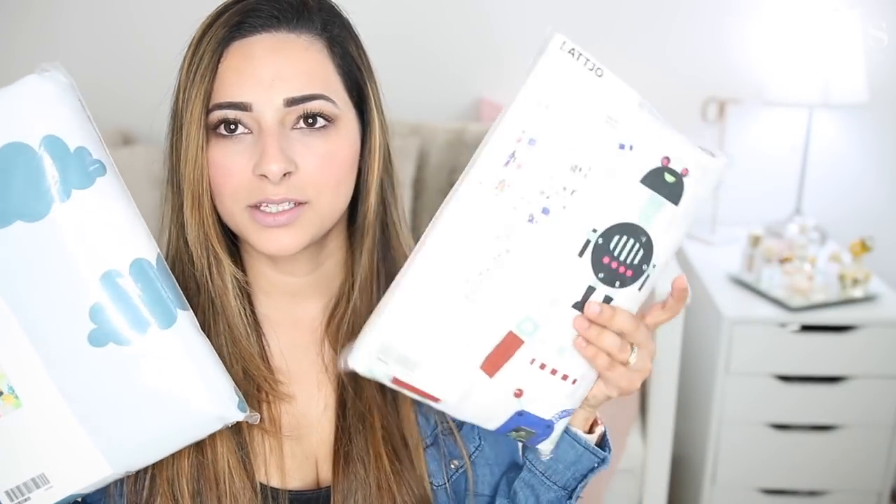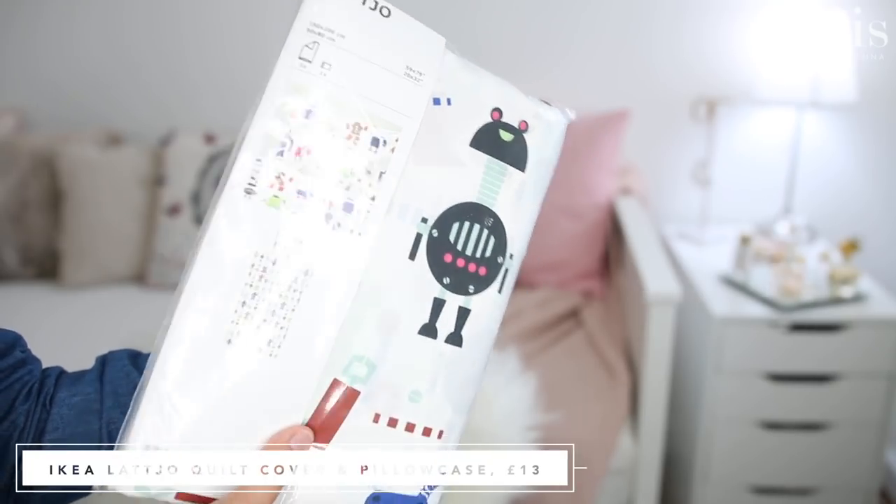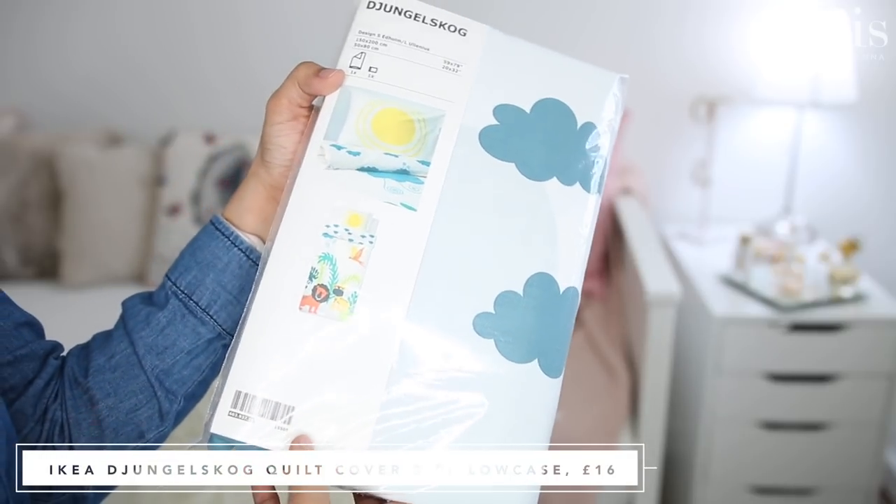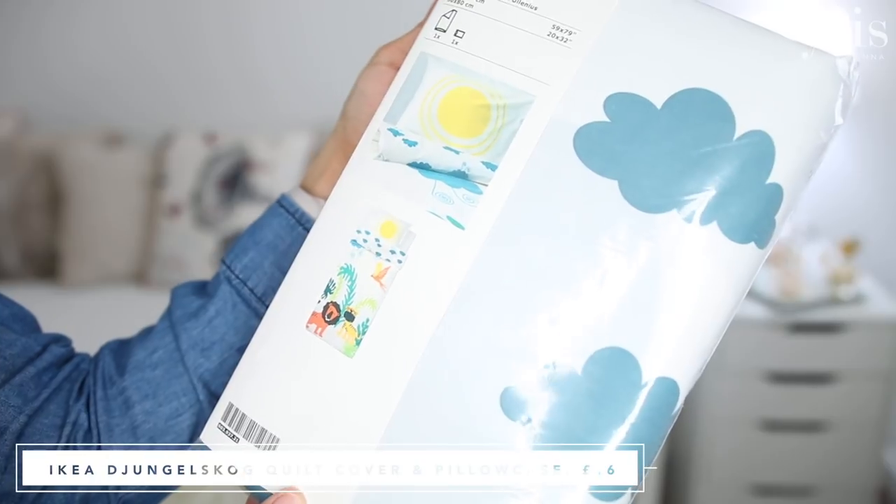I also got two duvet covers for my son's bed — they're duvet sets, so you get the pillowcase as well as the duvet cover, and these are for a toddler bed. What I find is that because his bed and duvet are both from IKEA, other brands' toddler duvet covers are too small and single bed covers are too big — only the IKEA duvet covers fit the IKEA duvet. So I got two just because I'm not in IKEA every day. I got this one, which is robot-themed, and this one which is jungle-themed — it's got lions, tigers, palm trees and things like that.